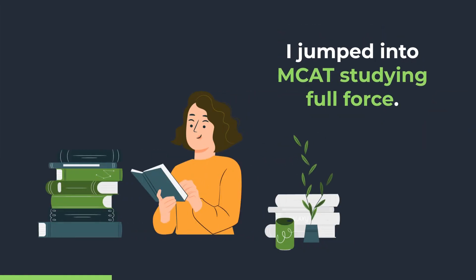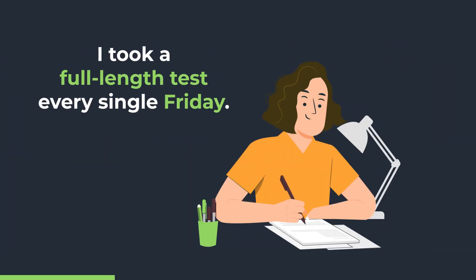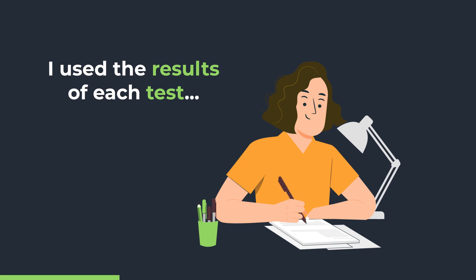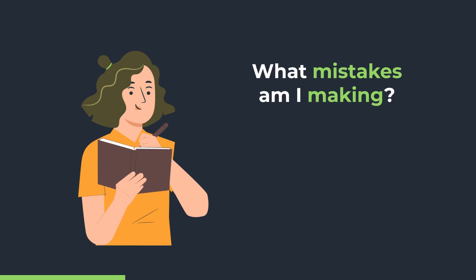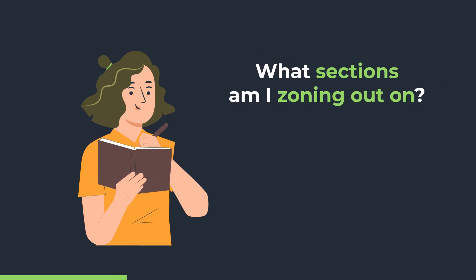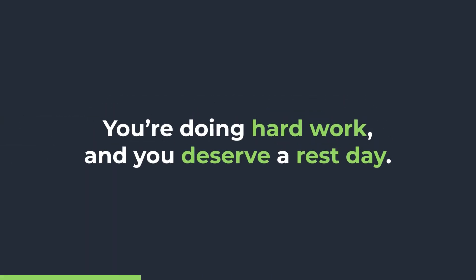It was an approach that ended up working for me. When I got done with spring break, I jumped into MCAT studying full force. I took a full-length practice test every single Friday, and then I used the results of that test to redirect my studying for the next week — what topics should I cover, what mistakes am I making, what sections am I zoning out on? I spent five of the next six days working on those skills, reviewing that content, doing what I could to increase my score. And then I took that sixth day and rested, because rest days are important. If you are doing hard work, do not forget your rest day.